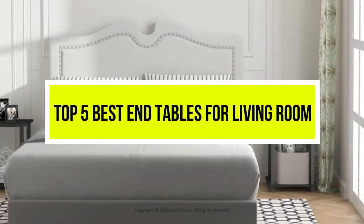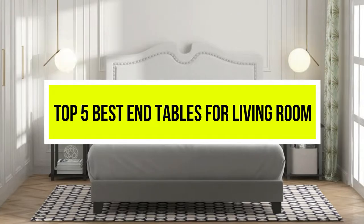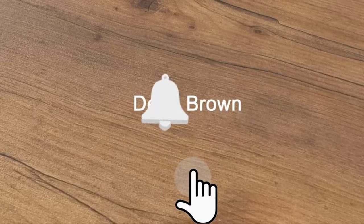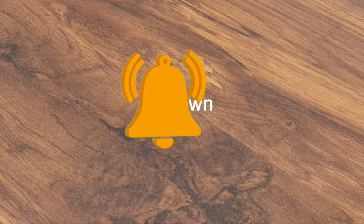Hello viewers, welcome to another great video for the top 5 best end tables for living room right now. Subscribe to the channel if you're new and turn on notifications so that you never miss a new video.